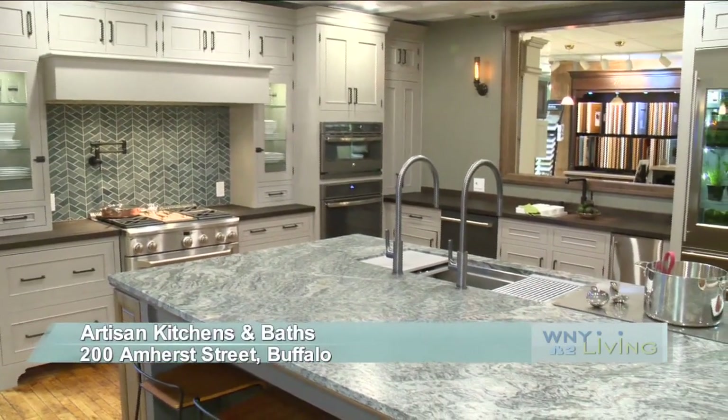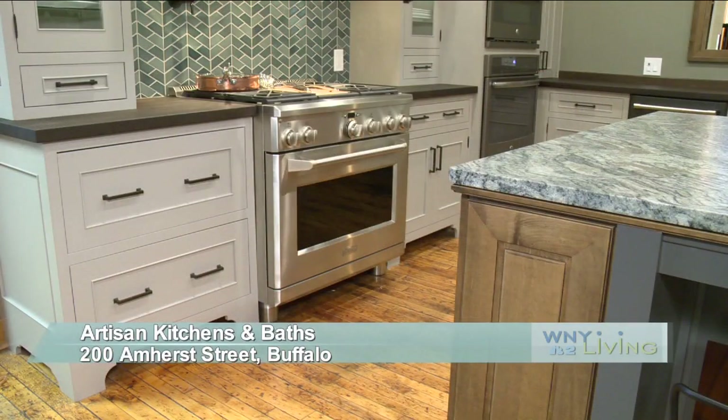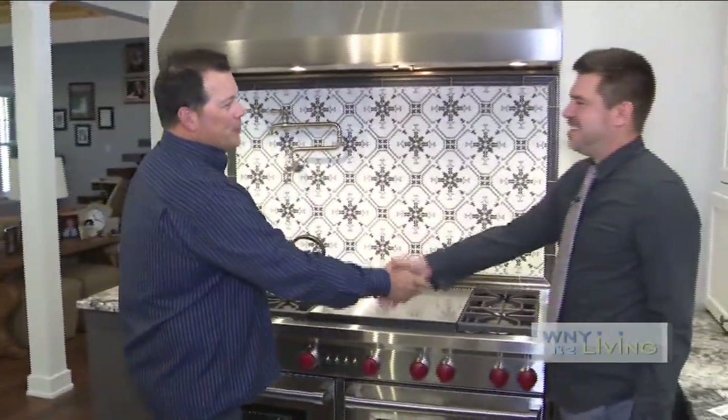When it comes to your new kitchen, whether new build or remodel, there are a lot of great options and stunning results when you make it happen. I'm out here in Orchard Park and joining me is John Tober from Artisan Kitchens and Baths. How are you?